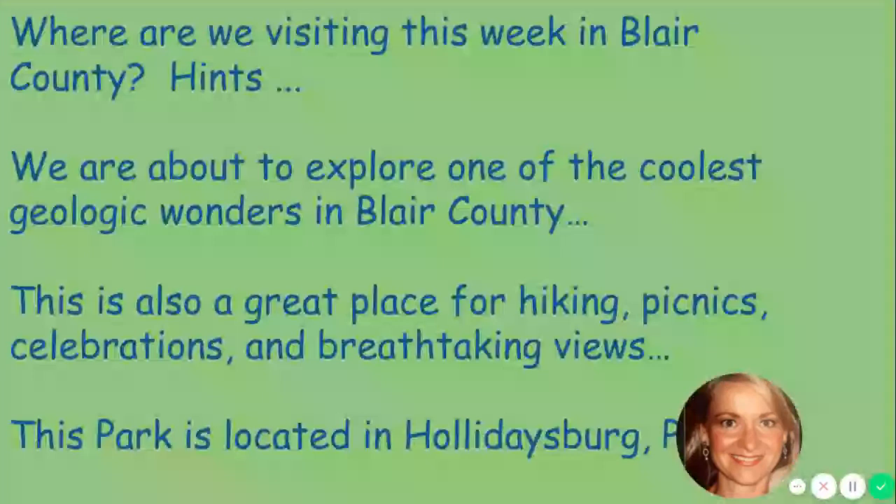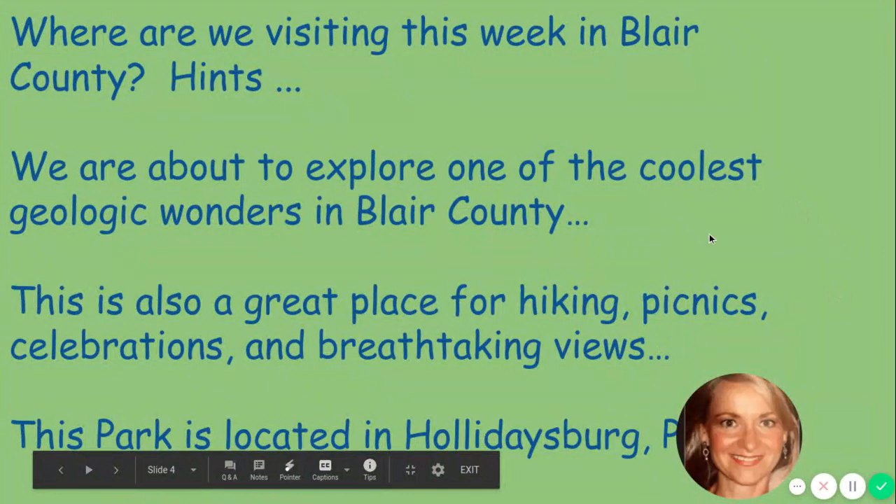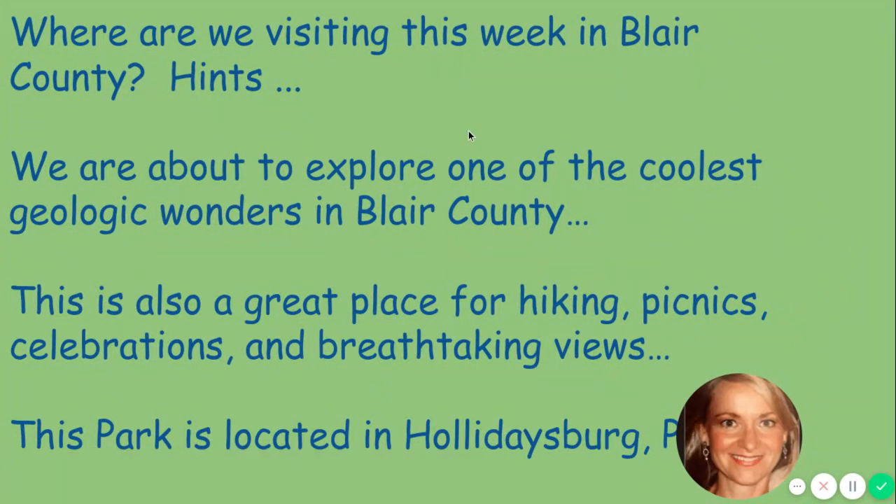Here are some hints as to where we will travel today. It's in Blair County — Altoona is in Blair County and this landmark is in Blair County, not too far out of Altoona. And as you can see, I already told you it's in Holidaysburg.